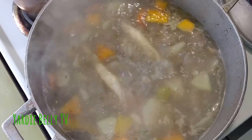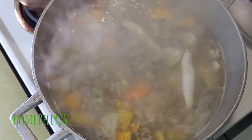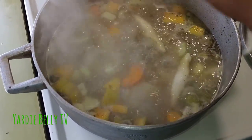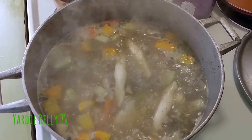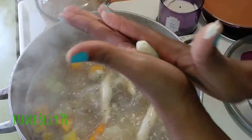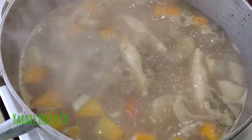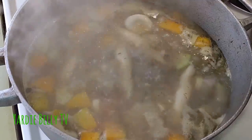The wife is adding in the dumplings now, in the form of what is called spinners. Spinners are pretty much regular dough — just flour, water, and salt. You take the dough, roll it in your hands like that, and drop it in the pot. The wife is using the Grace soup package too, so I'll address that a little later on. This is what you pretty much want to do — put it on the fire and allow it to simmer.